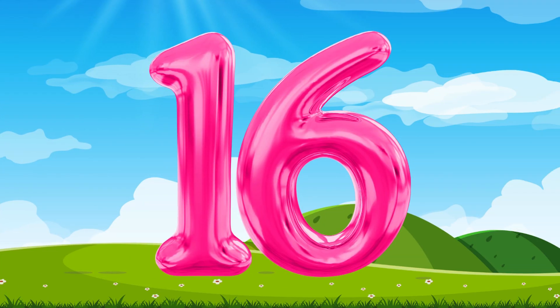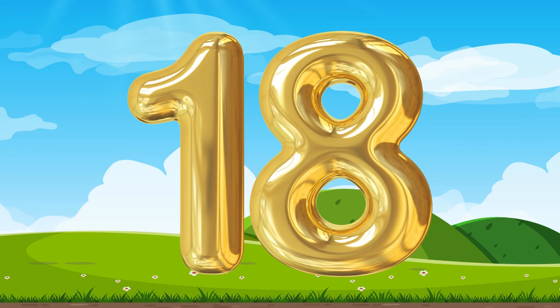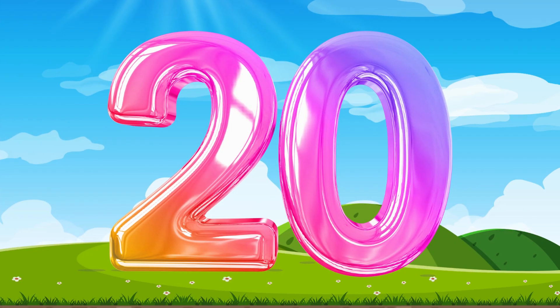Number 16, number 16. Now let's do number 17. Number 17. Say number 17. 18, 18. This is the number 18. Number 19, 19. This is the number 19. Say number 19. Number 20, 20. Number 20, number 20.